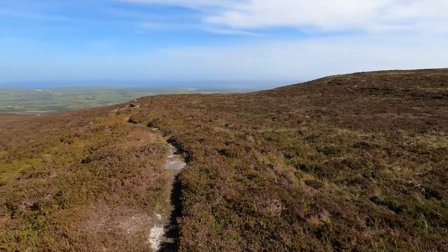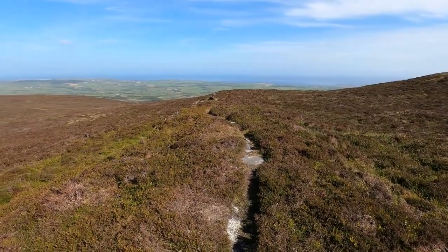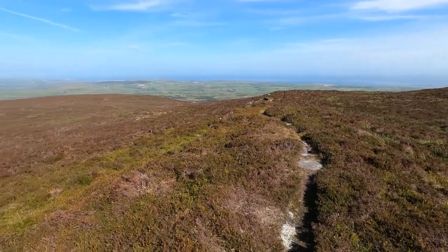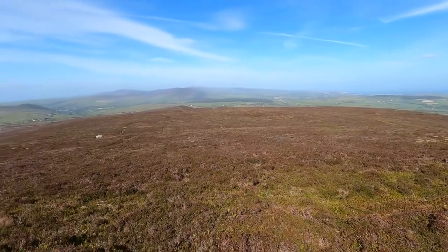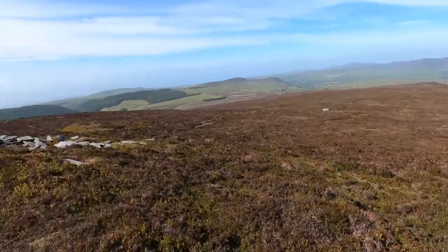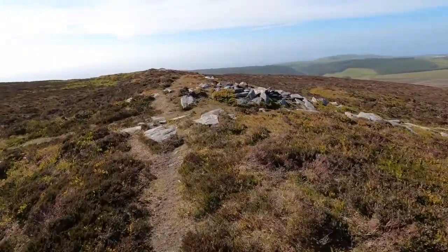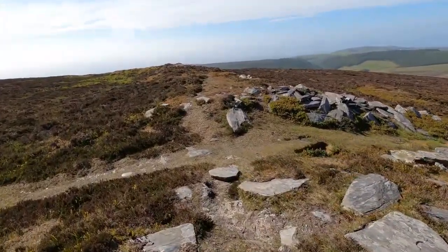Taking you around, looking over this track that's built on top of the collapsed stone outer rampart, and looking over from South Barrule to Barrule Beg, and then walking back to what we think was the original entrance to the hill fort.